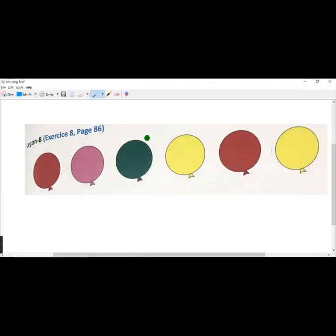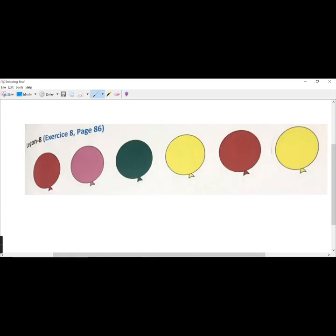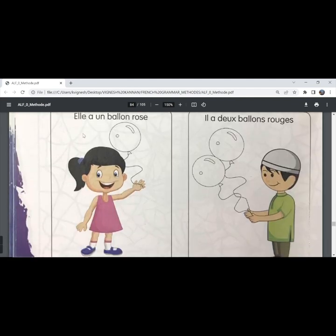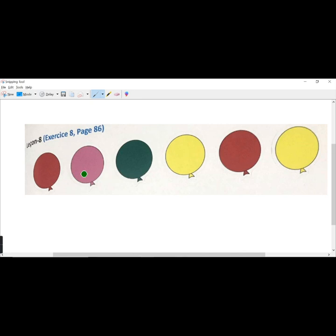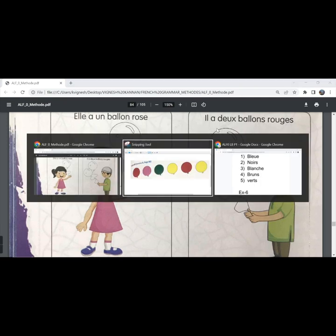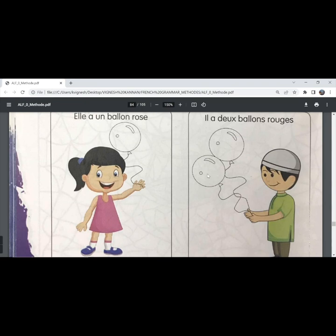So you have to stick the green colored balloon here. The second one — 'Didu a deux ballons jaunes', Didu has two yellow balloons, so you need to stick the yellow balloons. The third one — 'elle a un ballon rose', she has a pink balloon; you need to stick the pink balloon here. The fourth — 'il a deux ballons rouges', he has two red balloons, so you need to stick the red balloons here.